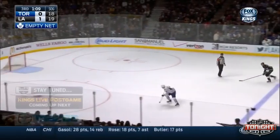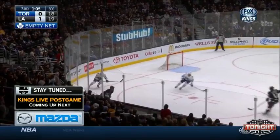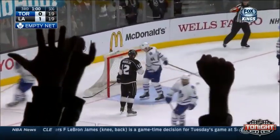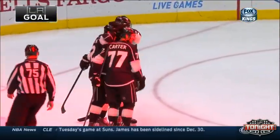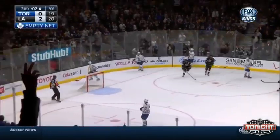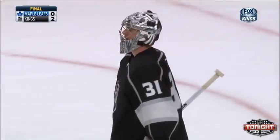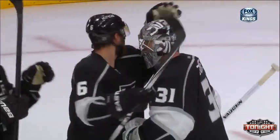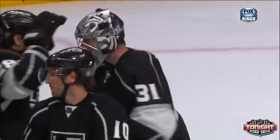They've had empty nets to shoot at lately, Jim, but never could really get a good opportunity. Can they get one here tonight? They may have it here — pass right side, in deep in front, and score! Gabrick into the empty net, and the Kings lead 2-0. Going to get the victory here tonight, and a shutout for Martin Jones. The game is over. Jones gets his first career shutout against the Maple Leafs.